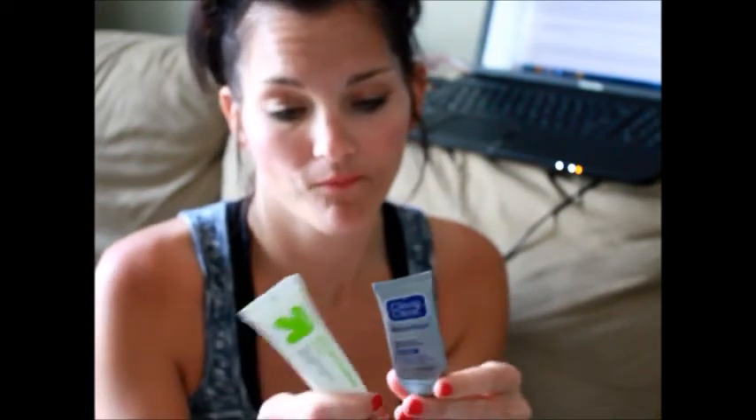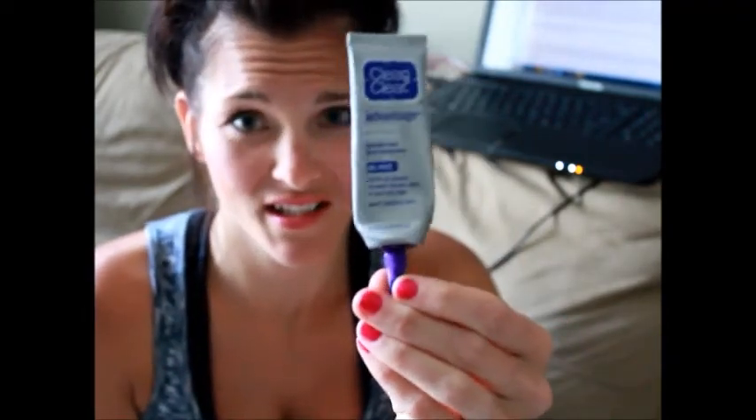Personal opinion: go with the name brand, spend the extra four dollars. Generics are great — I use them for ibuprofen, snack foods, and all that stuff — but not for this. They smell the same and look the same, but after 30 days of trying the generic I'm still going back to the name brand. It's on my to-buy list. Hope you guys are doing great — talk to you soon, bye!